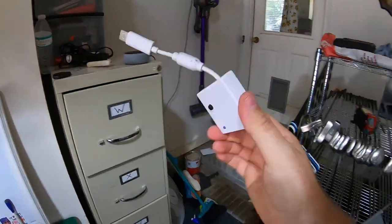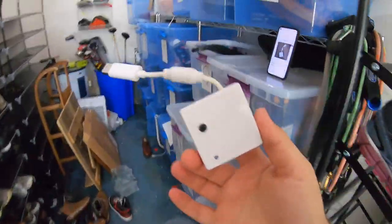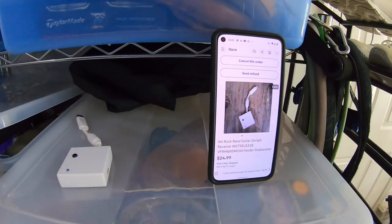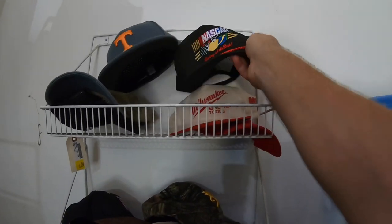Over in the W file is a Wii Rock Band dongle. Got three of these at the flea market for $1 each. This is the last one to sell — the other two have already gone. All three sold for $24.99 free shipping.